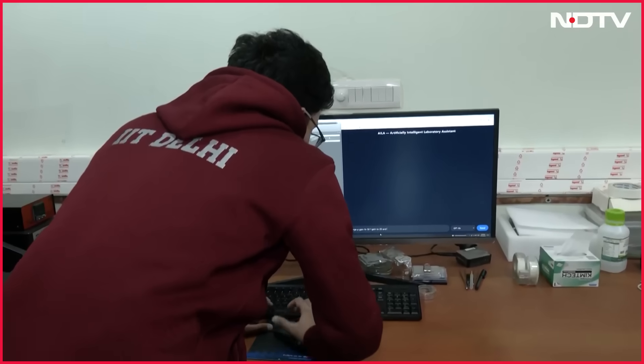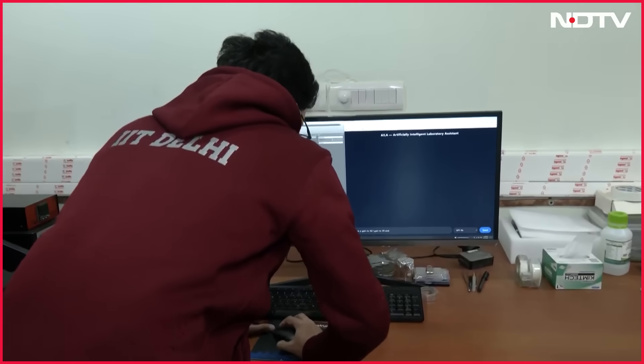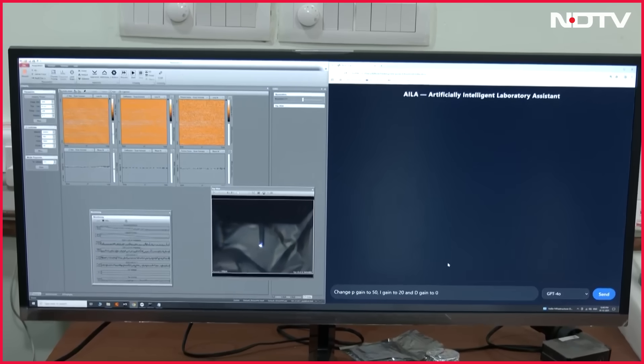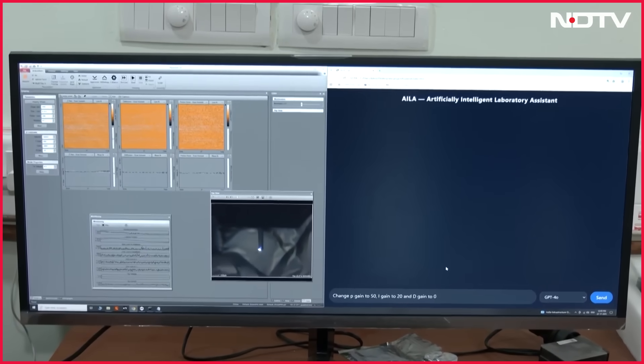Imagine walking into a laboratory where an AI model, an agent, is performing experiments, running them and analysing the results as well. This is what researchers at IIT Delhi have come about with, with an AI agent called AILA. To walk us through it all, we are joined by Professor Anoop Krishnan, one of the researchers of this particular AI model.